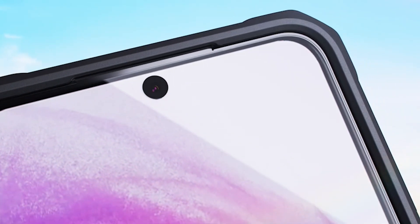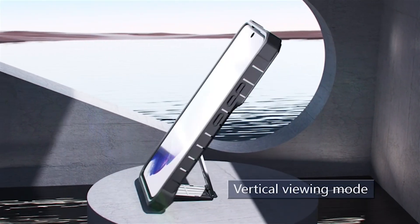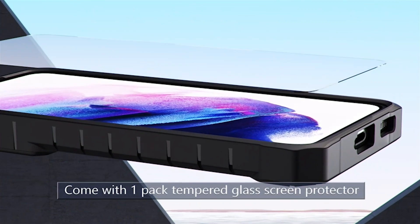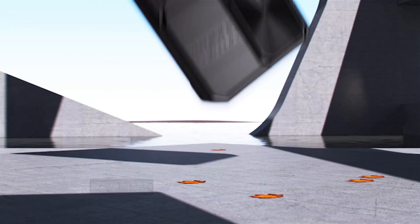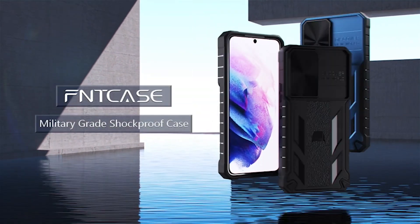The phone case also comes with a built-in kickstand, making it convenient for reading, watching movies, playing games, and FaceTime with friends. The hidden foldable flexible stand works perfectly in both vertical and horizontal stable stand angles, providing hands-free portrait and landscape viewing. The case is not just functional but also stylish — the durable matte textured finish gives your phone a sleek and elegant look, perfect for any occasion.